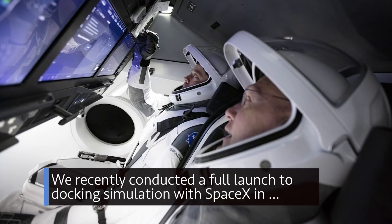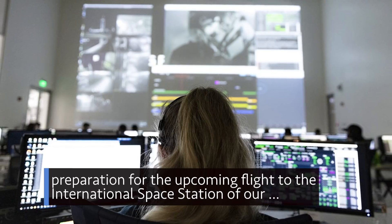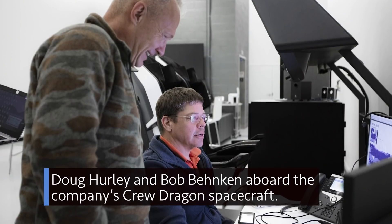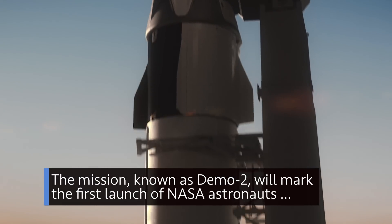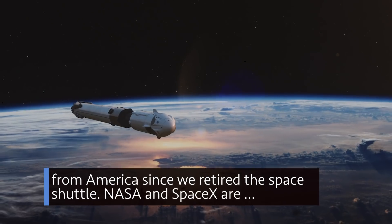We recently conducted a full launch-to-docking simulation with SpaceX in preparation for the upcoming flight to the International Space Station of our Doug Hurley and Bob Behnken aboard the company's Crew Dragon spacecraft. The mission, known as Demo-2, will mark the first launch of NASA astronauts from America since we retired the space shuttle.